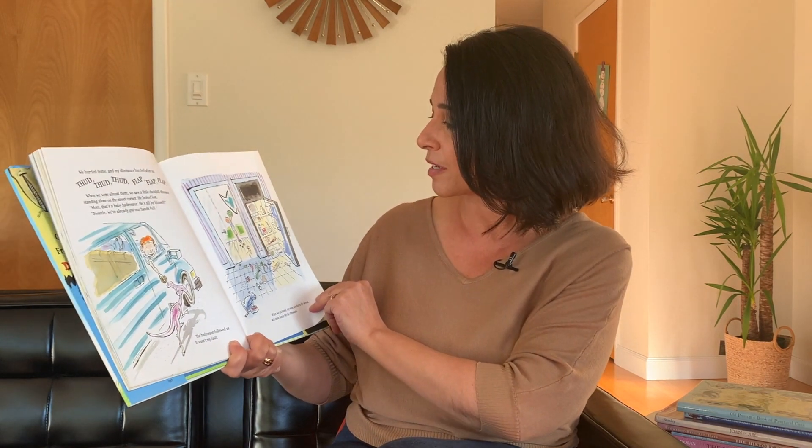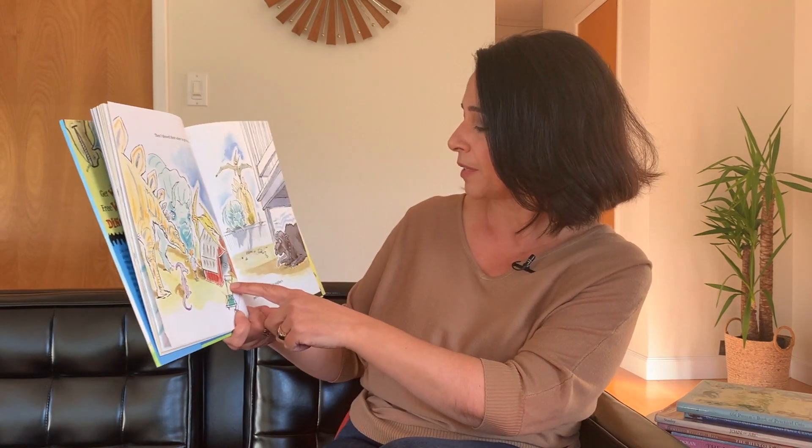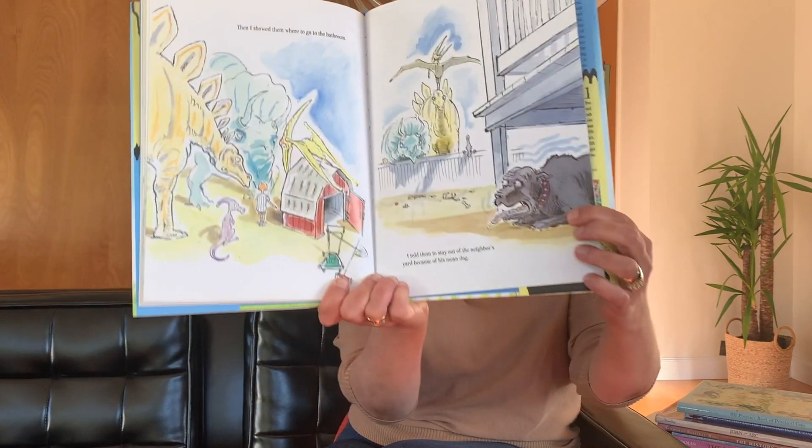When we got home, my mom needed to lie down, so I made lunch for the dinosaurs. Looks like this dinosaur is going to eat a whole watermelon all in one big gulp. Then I showed them where to go to the bathroom. Looks like they're in the backyard shed. I told them to stay out of the neighbor's yard because of his mean dog. I think the dog looks scared. And I showed them my slide, my tire swing, and all the toys in the garage. They seemed to be having fun because they really went wild when I took out my frisbee. The hadrosaur had the first throw. The frisbee landed on the roof.